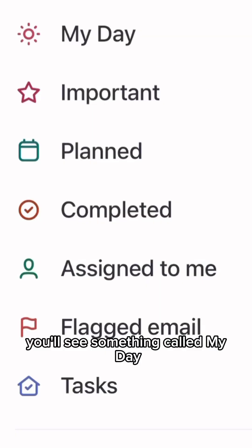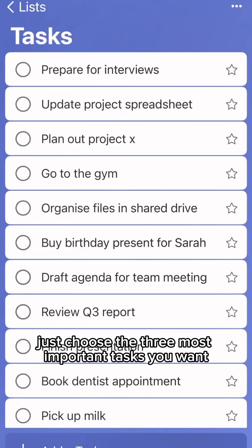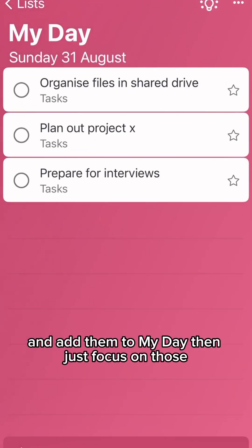At the top of the app, you'll see something called My Day. This resets every day like a fresh start. Then just choose the three most important tasks you want or need to complete today and add them to My Day. Then just focus on those.